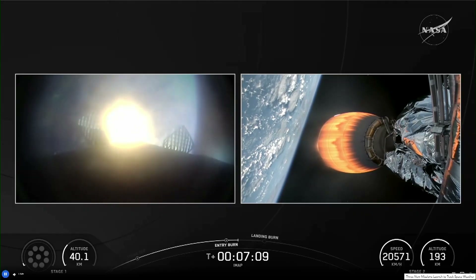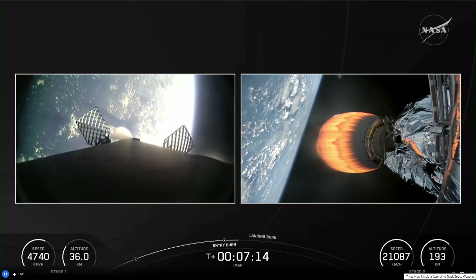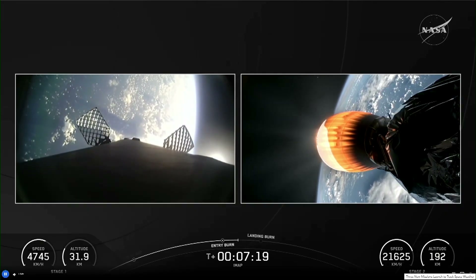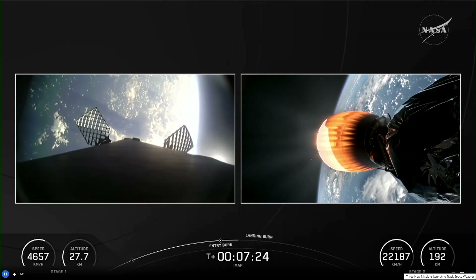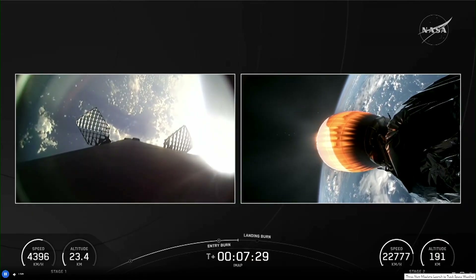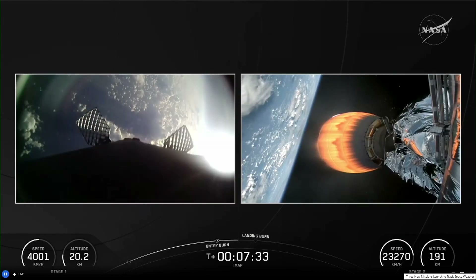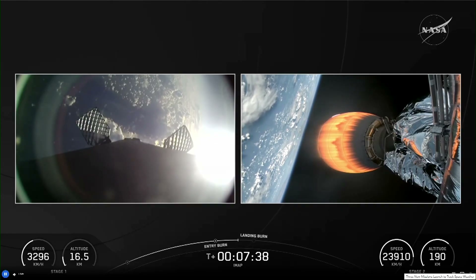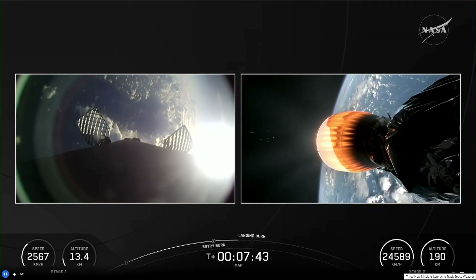This is the second flight of this booster, and if all goes well, they'll bring it back down and fly it again. Stage 2 is in terminal guidance. Just 30 more seconds on that stage 2 burn, and then we'll cut it off and coast for quite a while — about 50 minutes or so — to get to the right point in space to fire it again and put us in our final destination. Stage 2, FTS is saved.